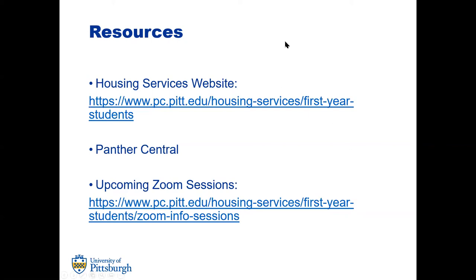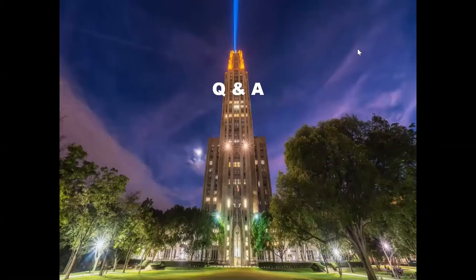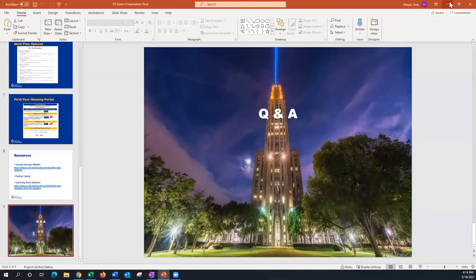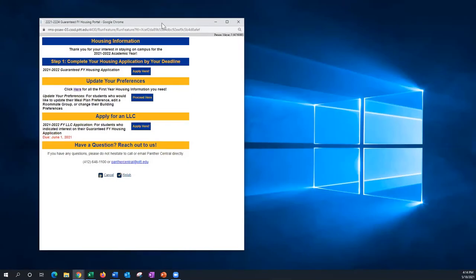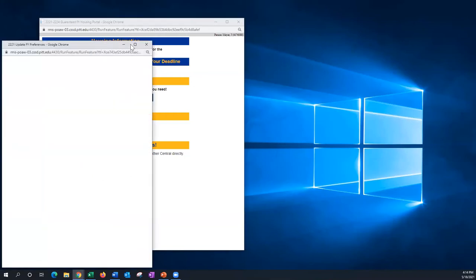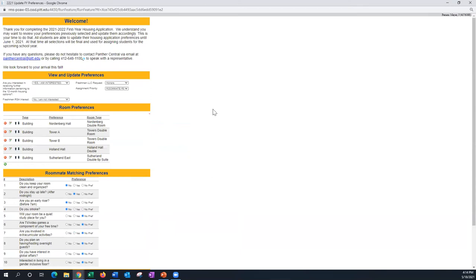I'm going to go into the portal now so you can see what it looks like. This is the first year portal. I've already completed my housing application weeks ago, but I want to go in and update my preferences, which I can do as many times as I want before the June 1st deadline. All this information was already asked in my housing application, but this is where I go to update it because some of my answers have changed.